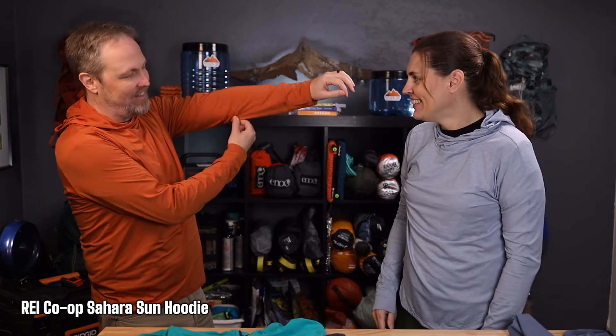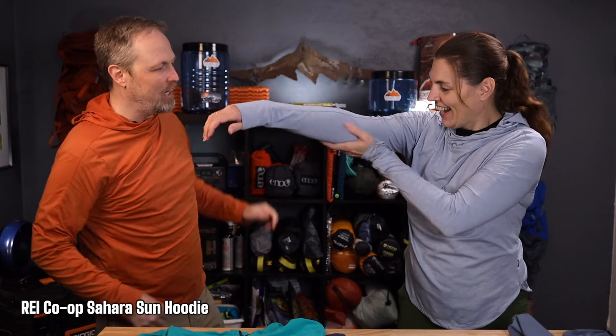These are the REI Sahara Sun shirts. You can see right away, if you look at the arms, there's not a whole lot of extra room. Mine's pretty tight. The center section is definitely snug, it's very snug around the neck, and the hoods are also really smaller. It's a comfortable shirt, it's just a lot tighter.